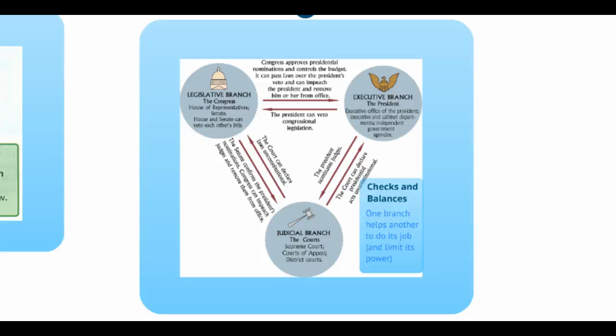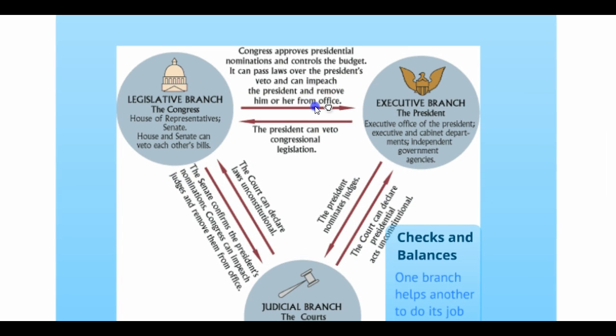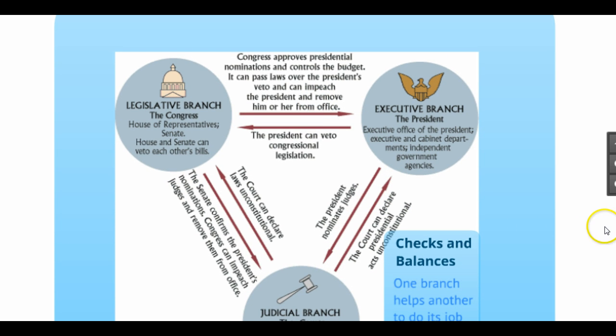This slide shows all of the different possible examples that the three different branches use. Keep in mind that on the Regents exam, when they ask a checks and balances question, the answer is going to have two different branches of the federal government in it — that's how we know it is a checks and balances question.